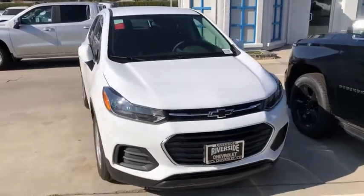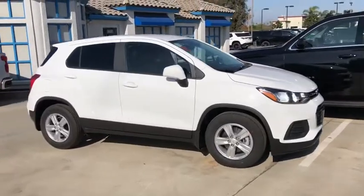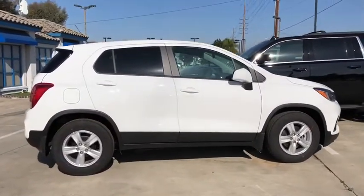Stop by and take a look at the 2020 Chevrolet Trax. The Trax is tiny on the outside, but remarkably spacious within. It comes with a clean and modern interior.